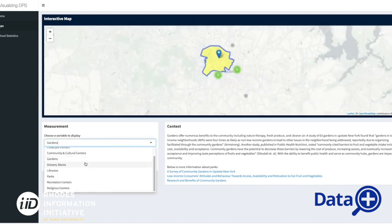In a nutshell, the project is about making a tool that will allow people entering Durham Public Schools to get an overview of what the schools are like. This includes community assets and statistical information about the schools, all in one comprehensive web app, so students from Duke University and NCCU can have information about the schools and know what to expect when entering the school system.